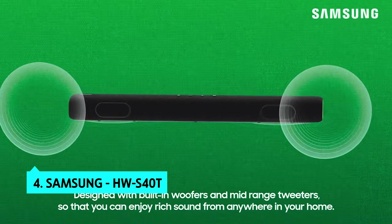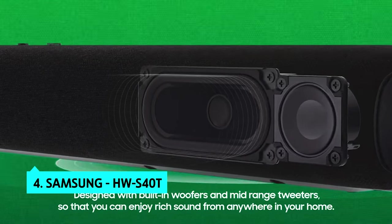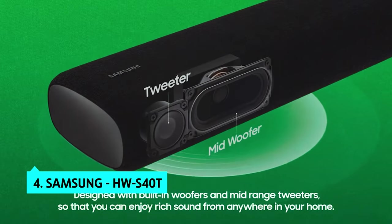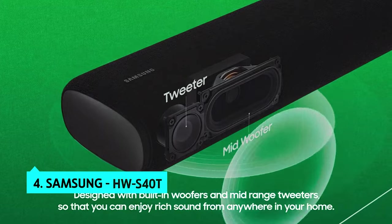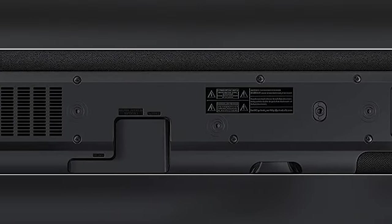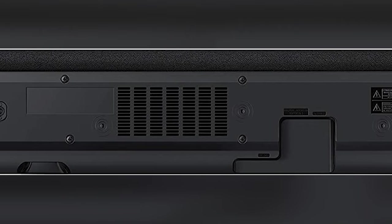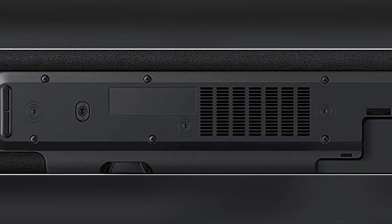At number 4, Samsung HWS40T. Samsung's HWS40T soundbar has decent sound, although it falls short of our best overall pick. However, the HWS40T's design, build quality, connectivity options, and music mode make it a solid choice for anyone who wants a good, all-in-one soundbar.